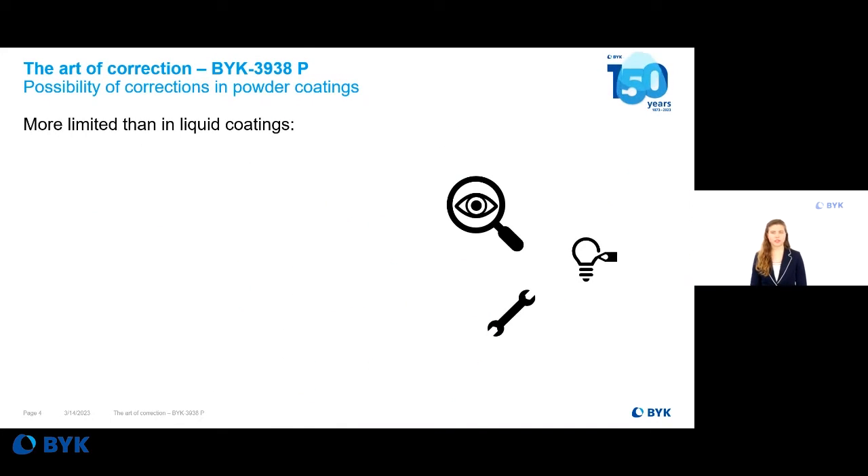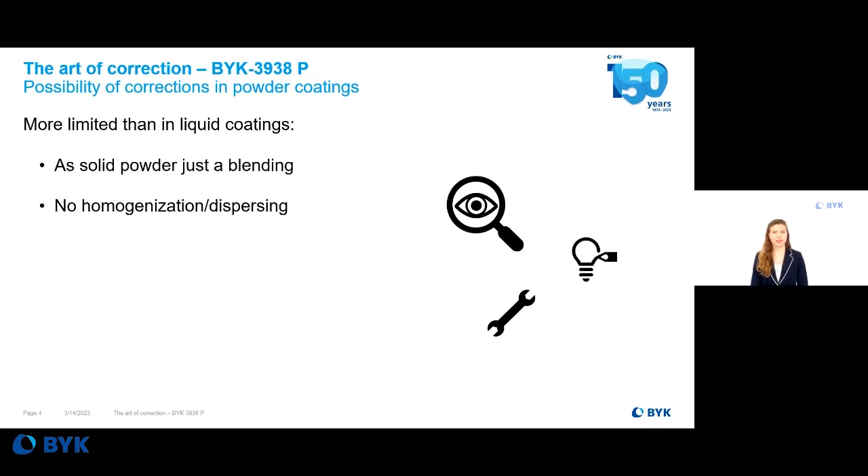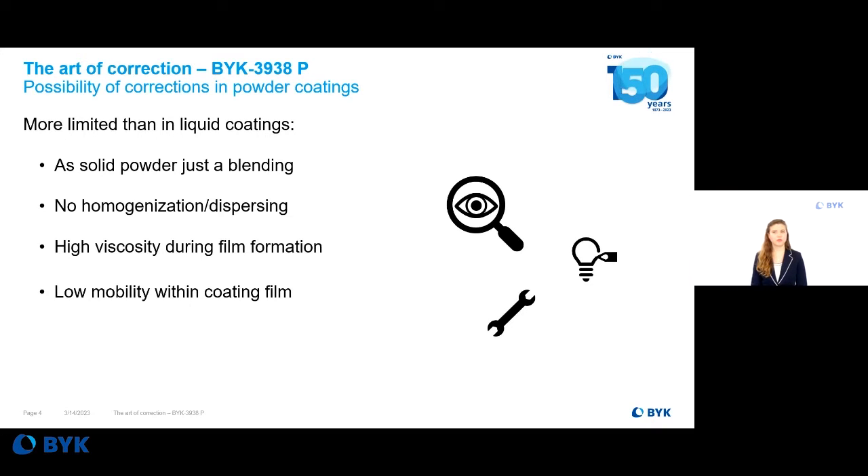The possibility of correction in powder coatings is even more limited than in liquid coatings. Finished powder coatings can just be dry-blended — there is no sufficient homogenization or any additional dispersing possible at that point. Any addition into the powder coating faces high viscosity during film formation and low mobility within the film. This makes corrections nearly impossible in powder coatings.